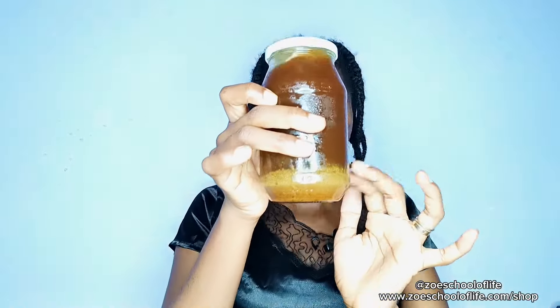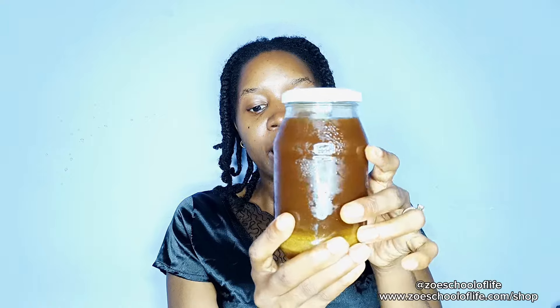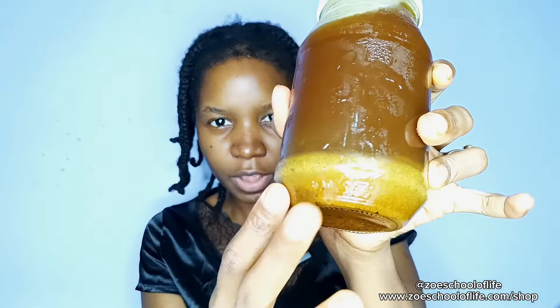When you have it, it's stored in a jar like this. You can see there are little residues of rosemary and cloves at the bottom. You have to sieve it to have a clear liquid, then you put your clear liquid in a spray bottle — mine is orange.